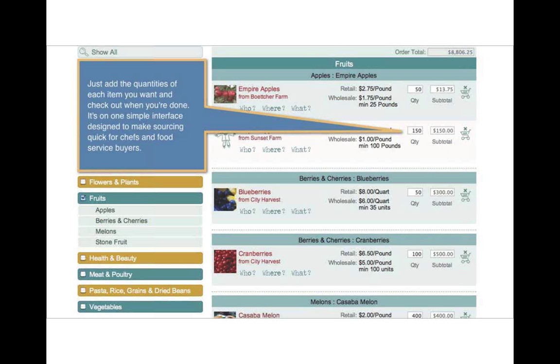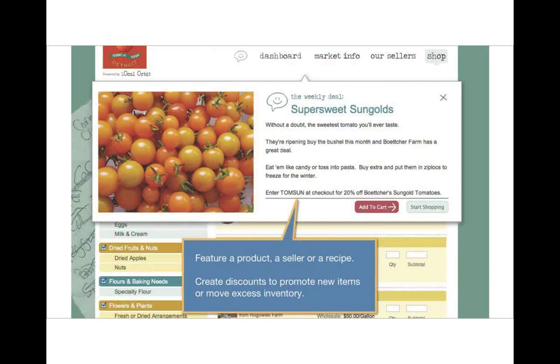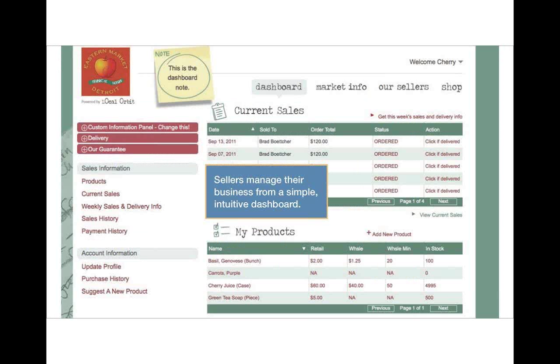Buyers get streamlined ordering and 24-7 convenience — it's really easy to purchase from multiple vendors in a single shopping cart with a single payment. The service is designed to be quick and easy for chefs and food service buyers, but people also have the opportunity to get more information if they want. In addition to an overview page, each product has a detailed page with additional information. They have built-in marketing features such as a weekly deal, which enables folks to move product or feature producers. Each farmer has their own page with real-time inventory links, and they're adding Facebook and Twitter integration.